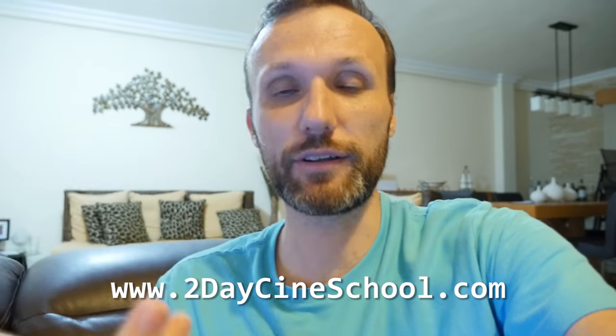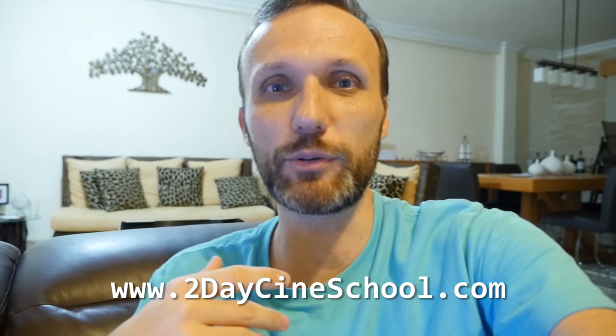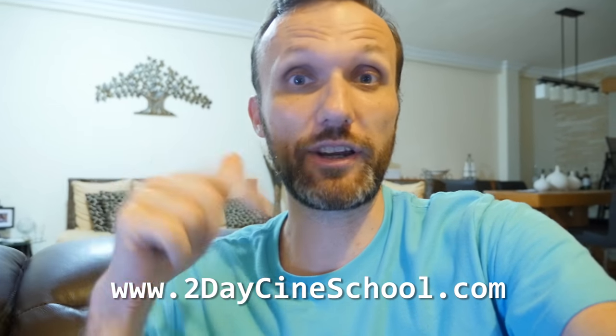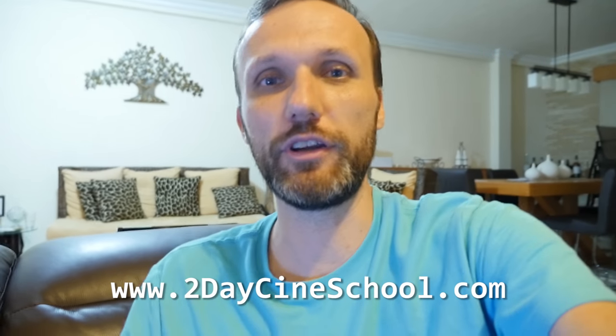If you guys are interested in attending, getting to meet me, shooting some cool stuff, learning some tips and tricks and asking me questions, make sure you check the info in the description of this video.